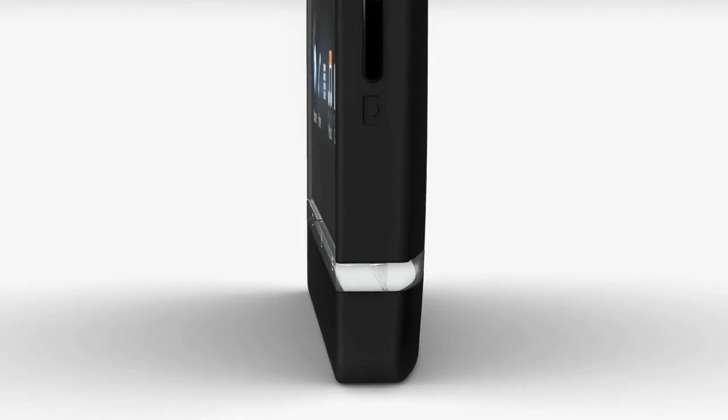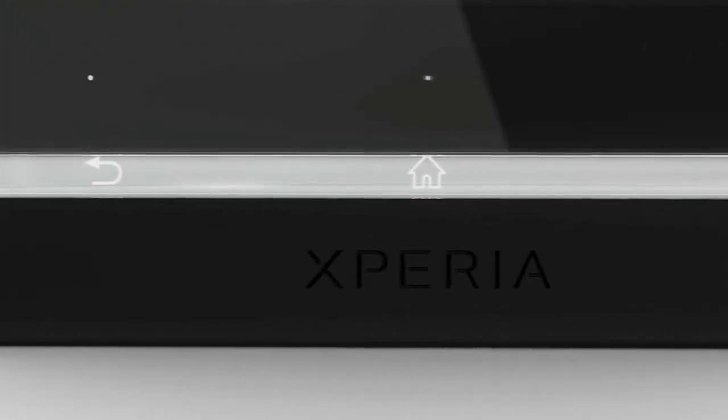There's a weird illuminated antenna strip on the phone's front, plus separate icons and touch spots for those icons. Unusual.